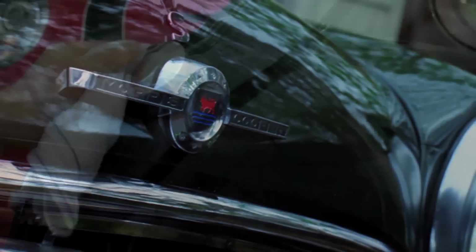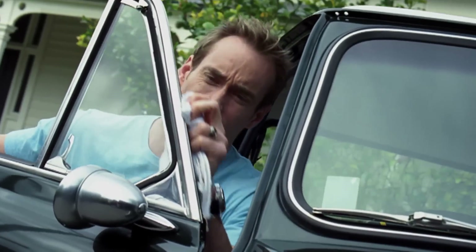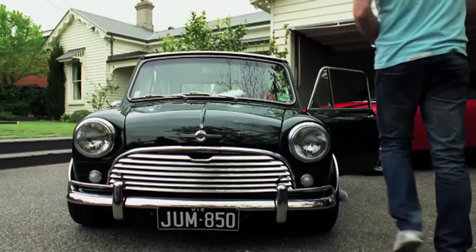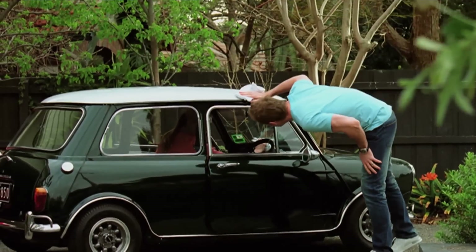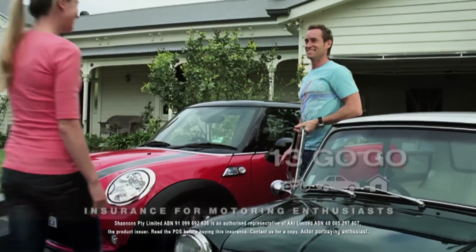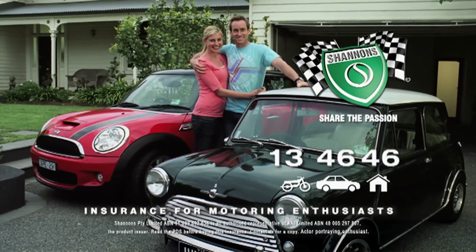The Mini Cooper S is a real classic. It won the Monte Carlo Rally four times, plus the Bathurst 500. For us, it's like the Italian Job every time we drive it — Michael Caine racing through the streets of Turin. The good thing is, Shannons really understand our passion. That's why Shannons insure our classic, our daily drive, and now even our home. Call Shannons on 13 46 46 — Shannons, insurance for motoring enthusiasts.